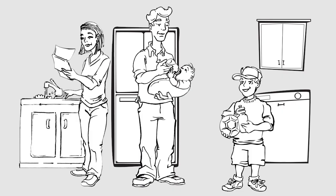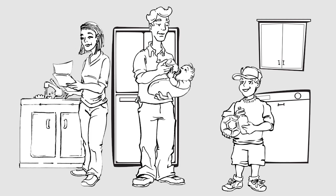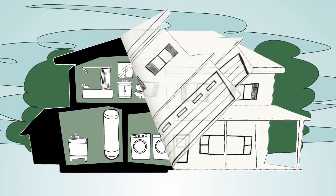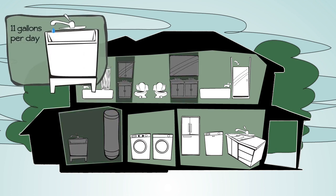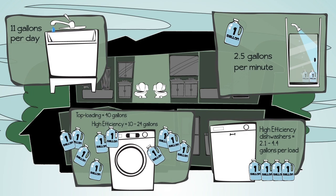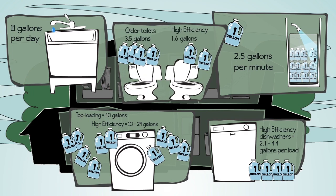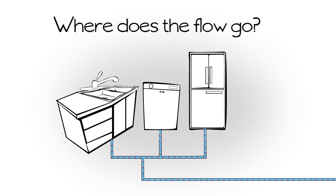Every month I pay this wastewater bill — I wonder what it actually pays for. Have you ever thought about how much water your household uses each day? All the water from sinks, fixtures, and appliances leaves your house and enters the city's collection system. Did you know that we generate millions of gallons of wastewater a day? So where does it go?